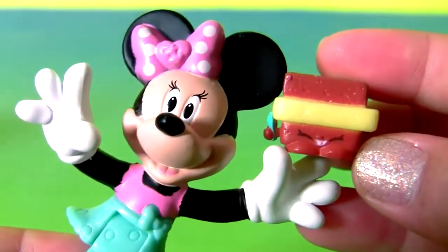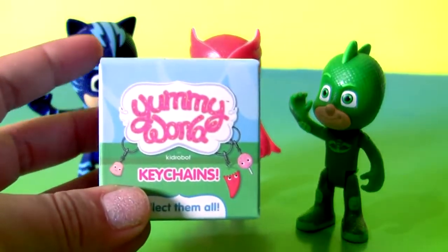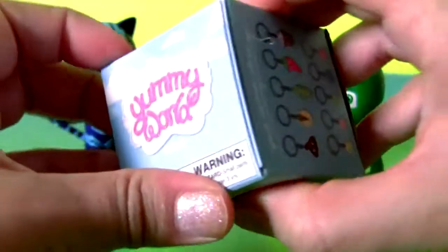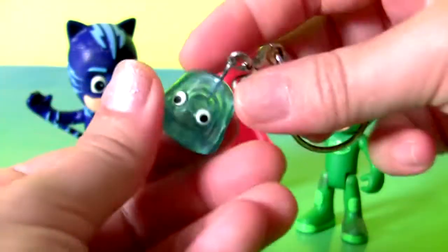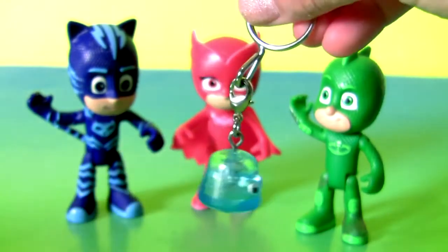And toasty warm! This is a rare Shopkin! Yummy world! Little box! Collector's guide! Plus a little keychain!